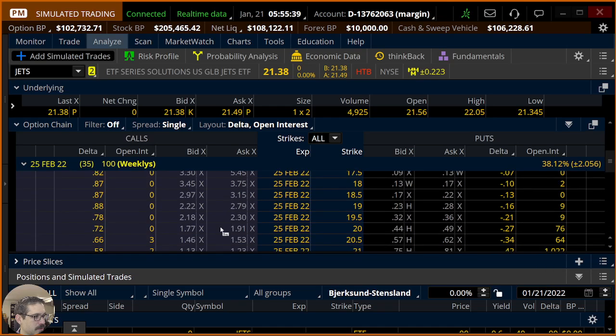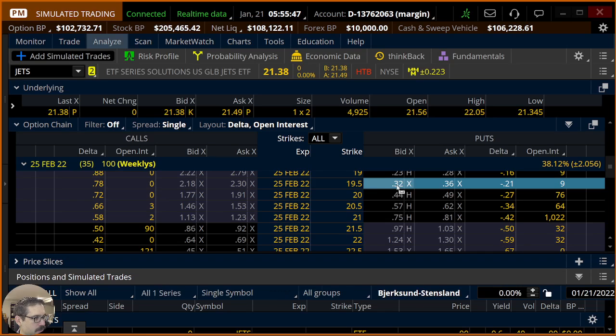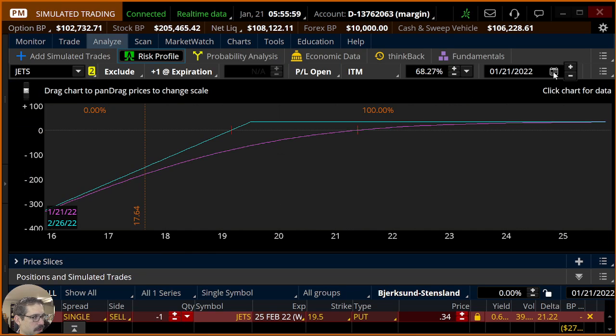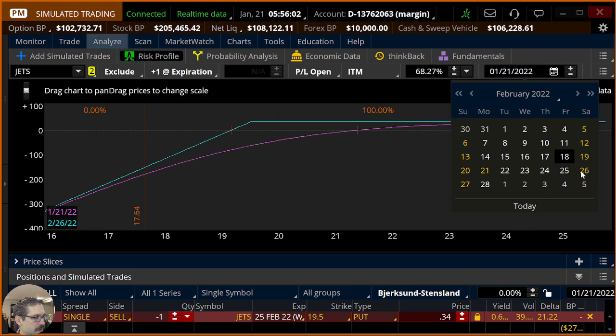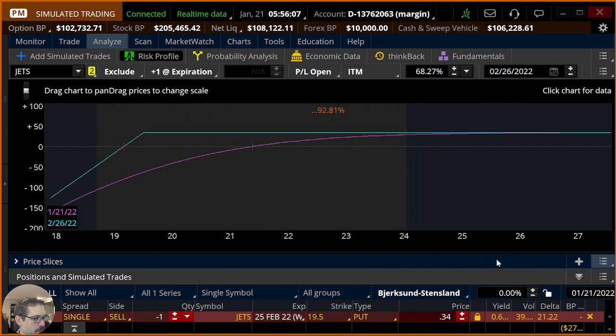I'm not a big fan of the weeklies because it drops the liquidity awfully. We're looking at the $19.50 put as what was sent to us. If I click that here — 4 cents wide — so I could penny it up to 34 cents, meaning we can make a maximum of $34 on a trade like this. If we go into Risk Profile and take a look at our probability of profit at expiration, I set the date to the expiration date and we're looking at a near 79% probability of profit at expiration according to Thinkorswim.